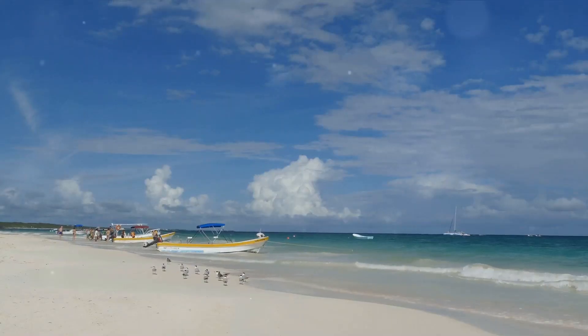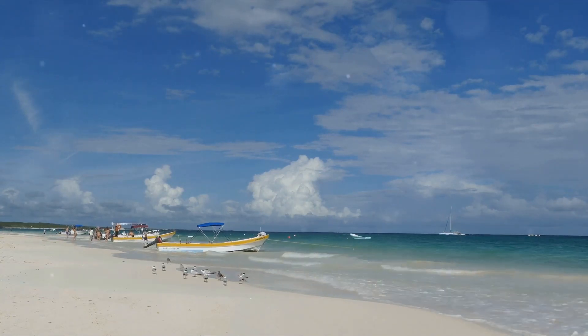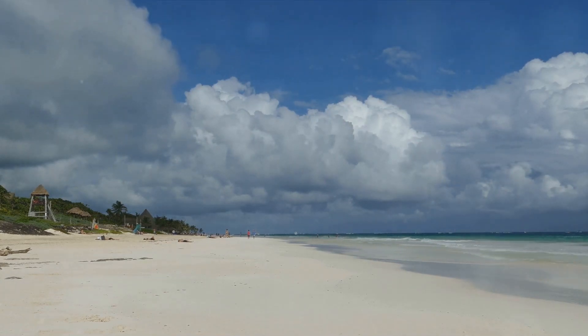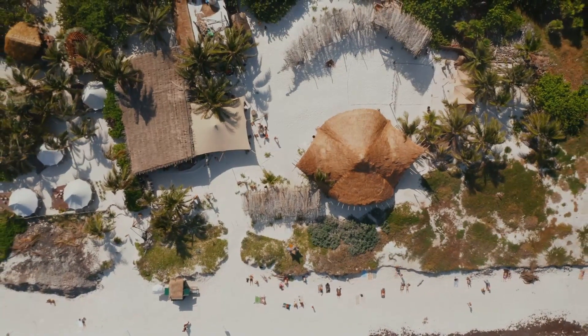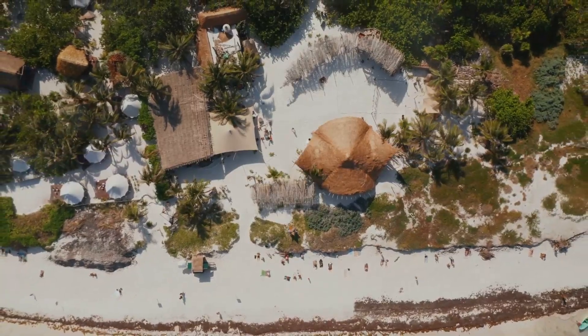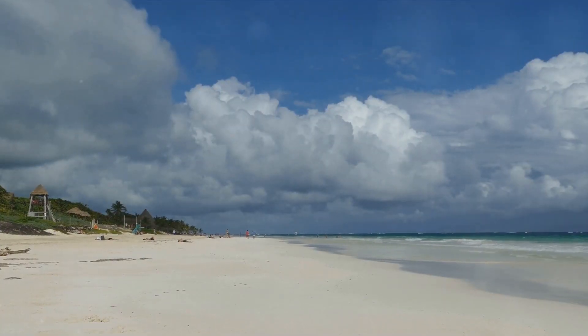The salty air is invigorating, a gentle reminder of the vast, mesmerizing ocean stretching out before you. Whether you're a sun worshiper, a sandcastle architect, or a leisurely stroller, Paradise Beach has something for everyone. It's a place where time seems to stop, where the hustle and bustle of everyday life feels like a distant memory. Paradise Beach — a slice of heaven on earth and a must-visit on any Tulum itinerary.